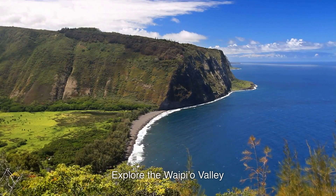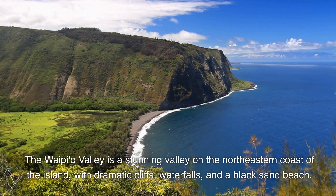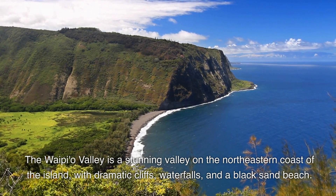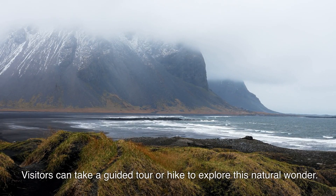11. Explore the Waipio Valley. The Waipio Valley is a stunning valley on the northeastern coast of the island, with dramatic cliffs, waterfalls, and a black sand beach. Visitors can take a guided tour or hike to explore this natural wonder.